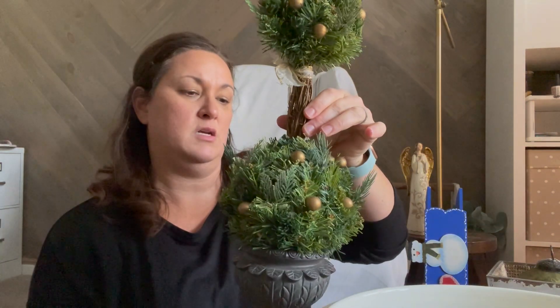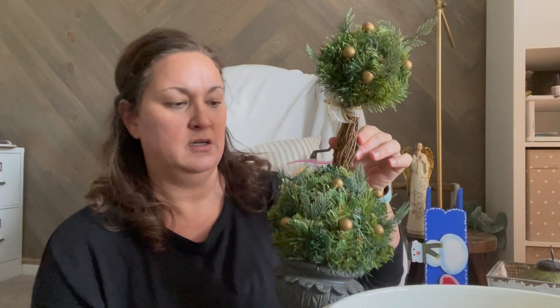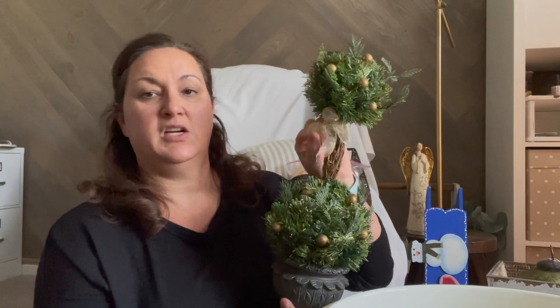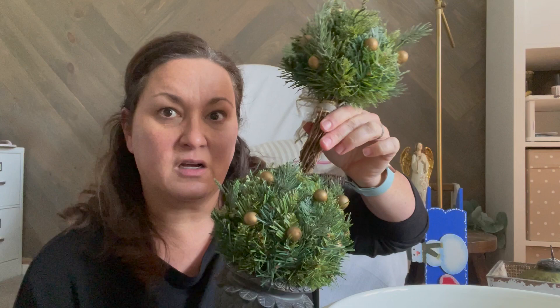I also got this topiary. This was $2 and it's very wintry, just winter stuff with a little bit of the gold balls. I would probably change this out or take this off and do something different down here, but it already looks good. There are like real looking twigs in here which I always like to make it look a little bit more authentic.